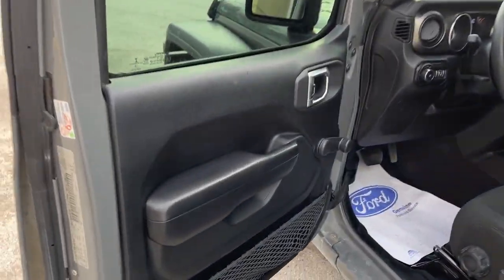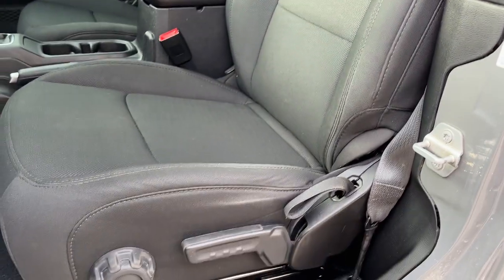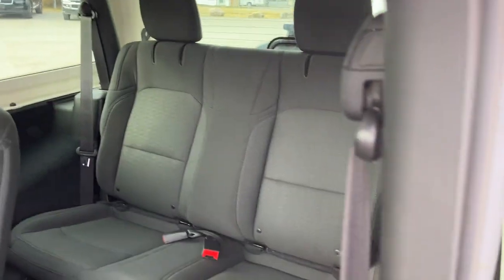Coming around to the interior, you have some storage in the door here and then really comfortable seats up front. The driver's seat has a manual lumbar adjustment and then you have your two seats in the back.